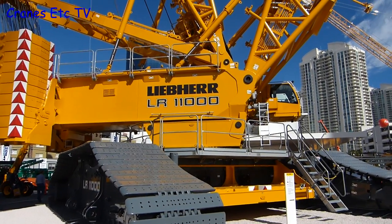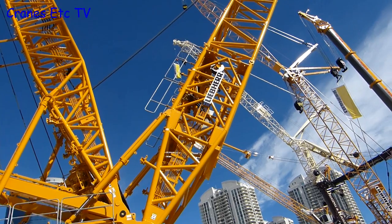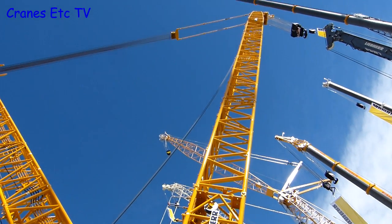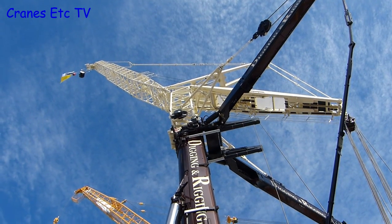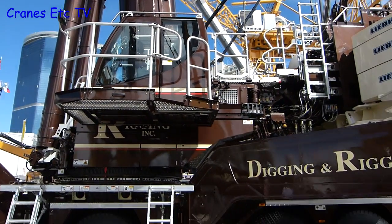Liebherr had an impressive stand at the show. On display was the massive Liebherr LR11000 crawler crane, and it's certainly interesting to be able to get up close to such a large machine. Also on display was the LTM1750 mobile crane, carrying a fly jib and finished in the colours of Digging and Rigging.